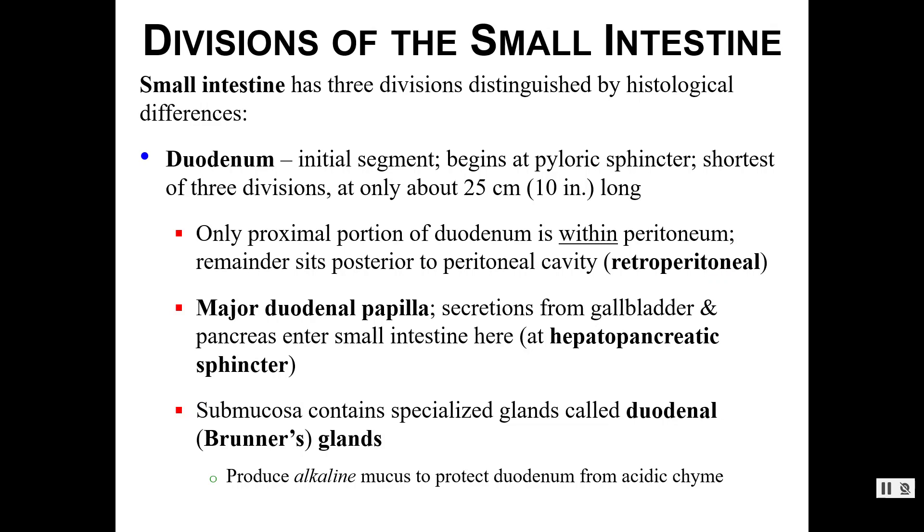We divide the small intestine into three different regions, which are distinguishable from a histological perspective. First we have the duodenum — it is the first and shortest region, only about 10 inches long, starting at the pyloric sphincter. Only the proximal portion of the duodenum is within the peritoneum itself; the rest sits behind the peritoneal cavity, which we refer to as being retroperitoneal.